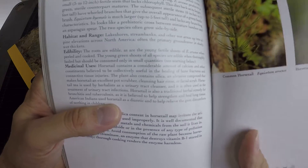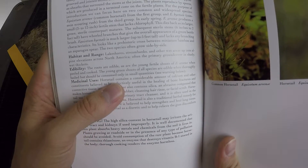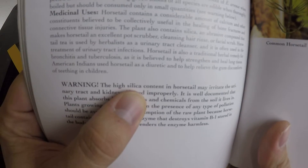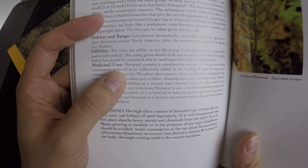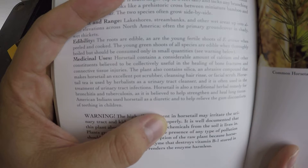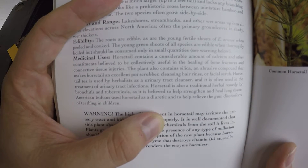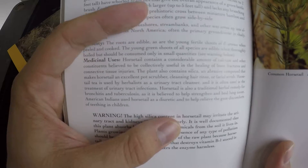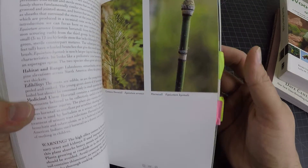This book has a large section about medicinal use. Let's talk about horsetail — the edibility section says the roots are edible, as are the young fertile shoots when peeled and cooked. Young green shoots of all species are edible when thoroughly boiled, but should be consumed only in small quantities. The warning is the high silica content — it's an abrasive, so you don't want to eat a whole bunch because it's going to grind down your teeth. The medicinal section notes that horsetail contains considerable calcium and other constituents believed useful in healing bone fractures and connective tissue injuries. It also makes an excellent pot scrubber — I've used it for that, and it is fantastic. It also mentions cleansing hair rinse and facial scrub. This stuff grows all over the place in Utah.